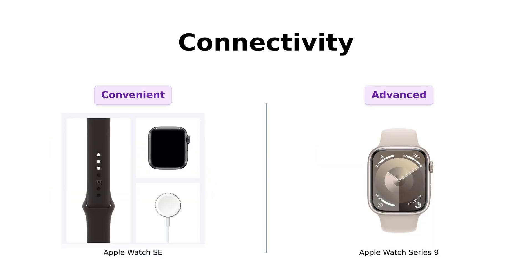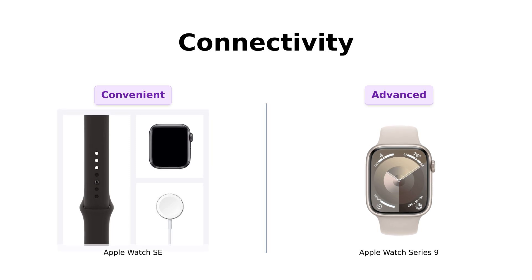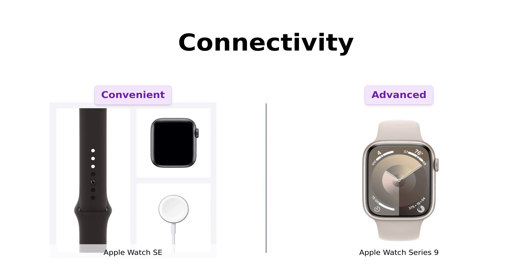Now, connectivity. The SE lets you leave your phone in your pocket while you call, text, and navigate, and many users find it seamless with their iPhones. But the Series 9 is like the watch that went to college and got an advanced degree in connectivity. Reviewers highlight its carbon neutrality and advanced features that make multitasking easy — talk about saving the planet while keeping track of your fitness.